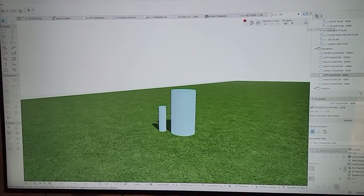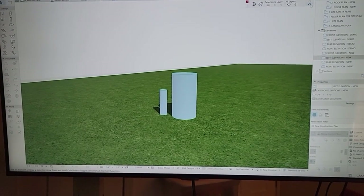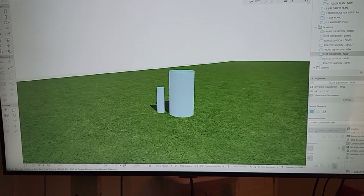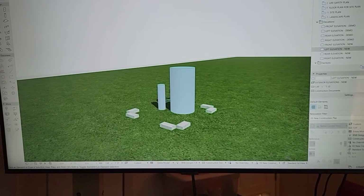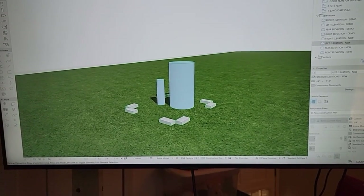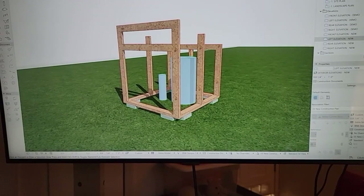Here's my simulated version of the well and pressure tank. The first thing I want to do is place some blocks at the bottom — these are brick pavers, because I didn't want it sitting on the ground itself. Then I'm going to build the floor and the framing.